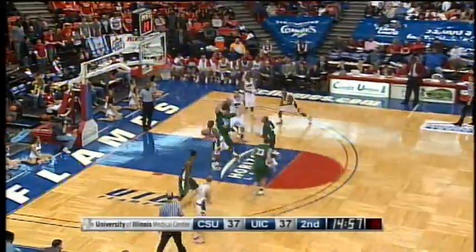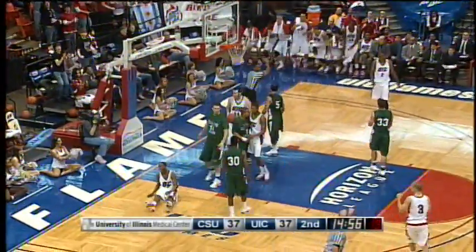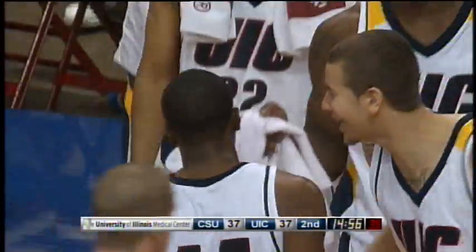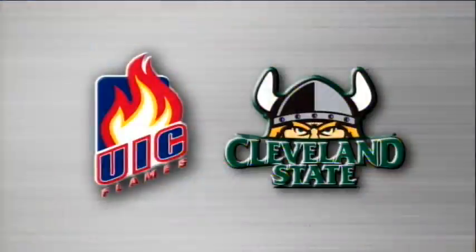For Gray, far away from the basket. Gray starts toward the basket, draws contact, puts it up and in, plus the foul. Good job by Corey Gray — what a dipsy-doo from Corey Gray. Timeout on the floor. It's the Flames 39, Cleveland State 37, on the Basketball Network.